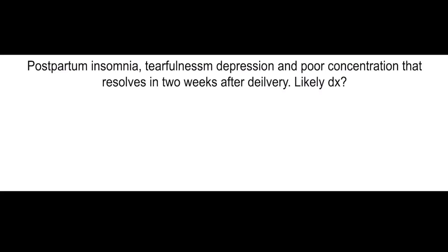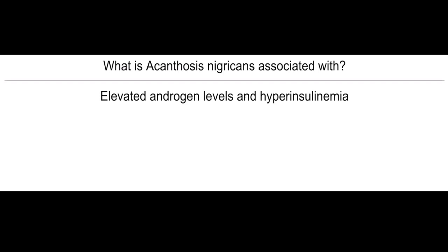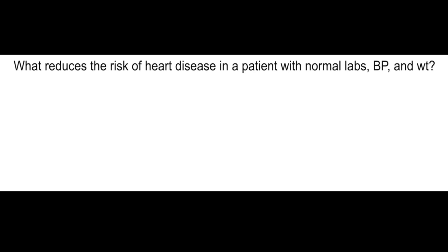Postpartum insomnia, tearfulness, depression, and poor concentration that resolves within two weeks after delivery — what's the most likely diagnosis? Postpartum blues. What is acanthosis nigricans associated with? Elevated androgen levels and hyperinsulinemia.